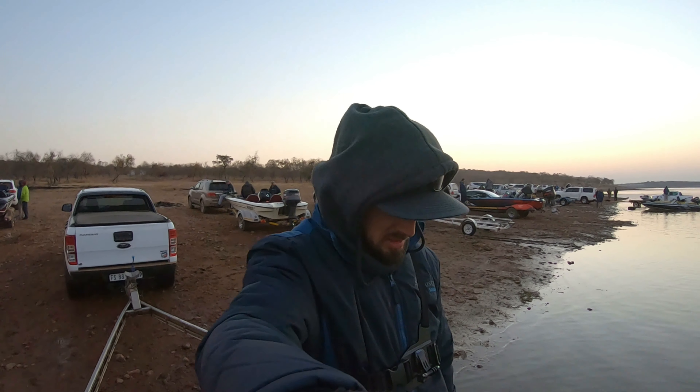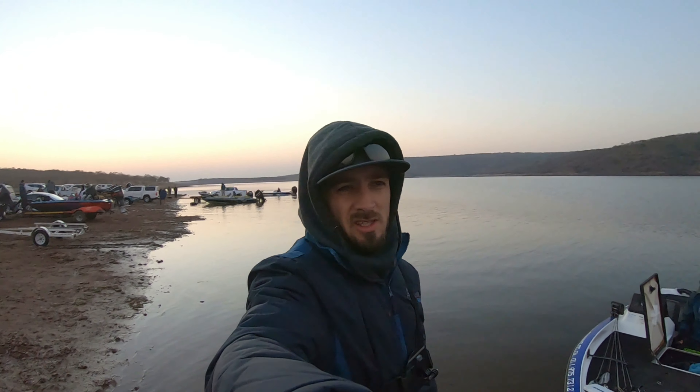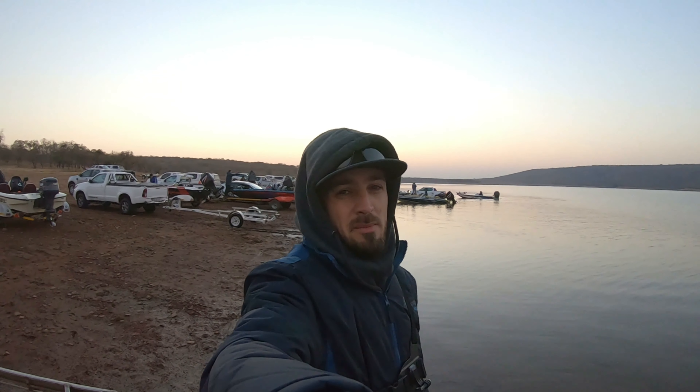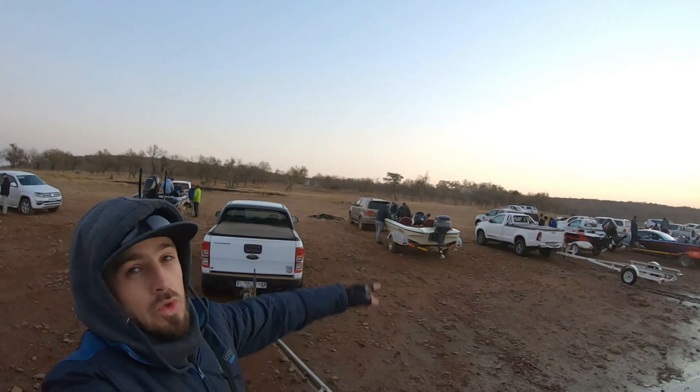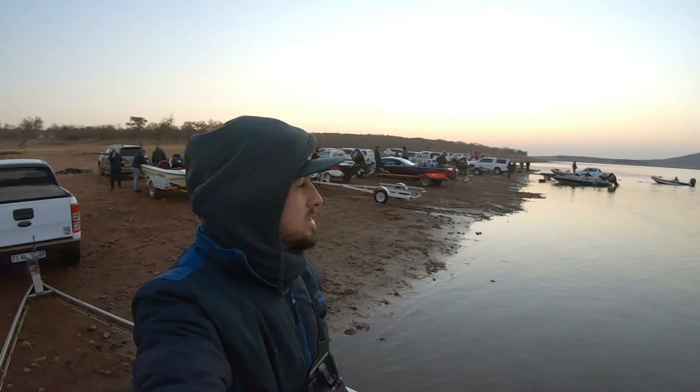And then it will just be the battle for trying to go to America and getting those top four slots. We are at Rista Vinta — beautiful dam — but the dam is super low. I don't know if you can see behind me, but the launch is supposed to be all the way up there and the water levels are super low.